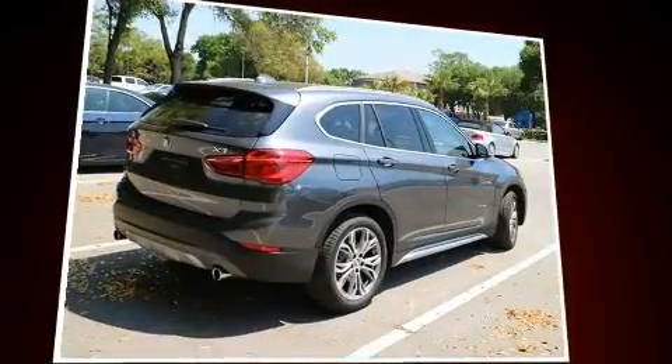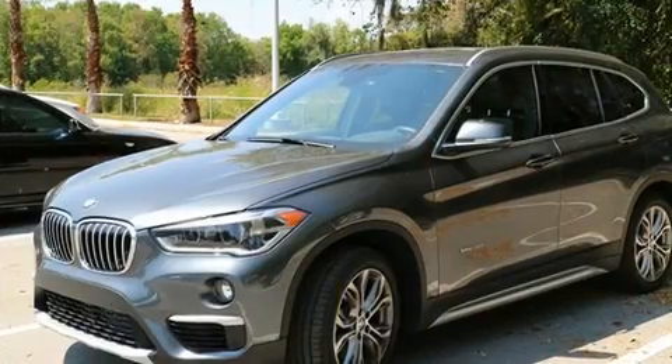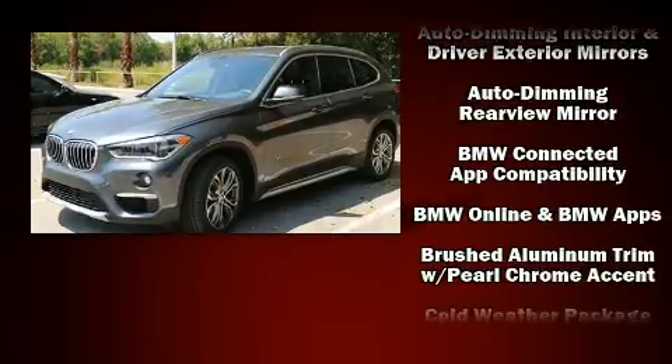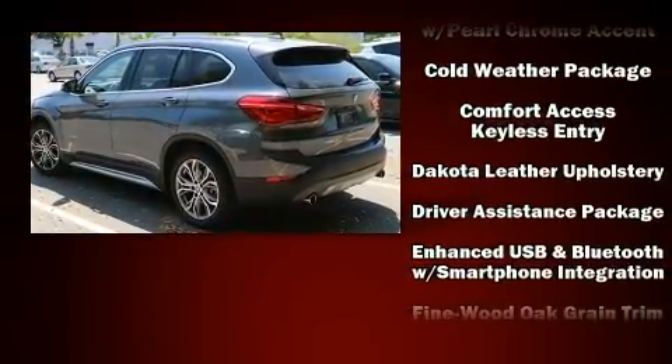Top features include power windows, power front seats, front dual zone air conditioning, a power rear cargo door, remote keyless entry, and leather upholstery. For drivers who enjoy the natural environment, a power moonroof allows an infusion of fresh air.